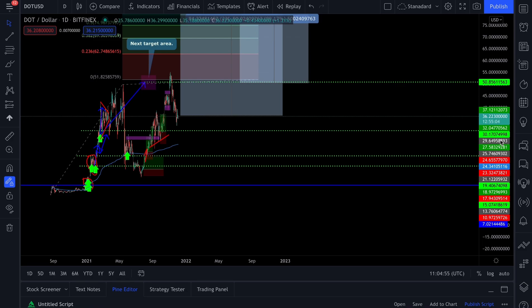Let's start off with the obvious — yes, I'm a huge bag holder of Polkadot. It makes up a large percentage of my overall cryptocurrency portfolio. Polkadot is one of the first cryptocurrency videos I ever made on this channel, and I was giving out my entries at this area.